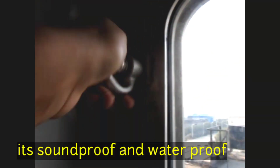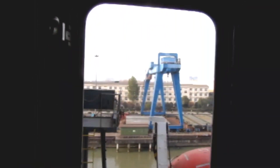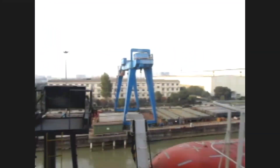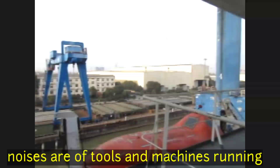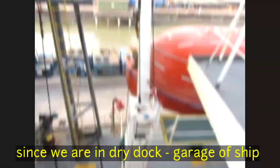It will keep wind and waves out and keep us safe. It also works on soundproofing — now I will show you how much sound is coming from outside; you can barely hear it inside. There are a lot of sounds from tools and machines because we are in dry dock, which is like a garage for the ship.